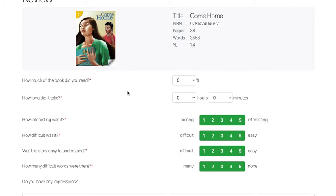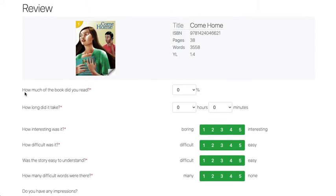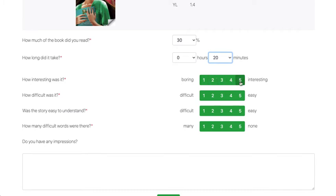The first question is how much of the book did you read. You don't have to read the whole book — you can say how much you read and how long it took. It took me about 20 minutes to read that much. You can also say how interesting the book was — I found it pretty interesting — and how easy the story was to understand.